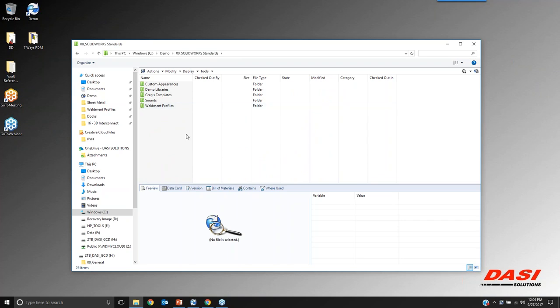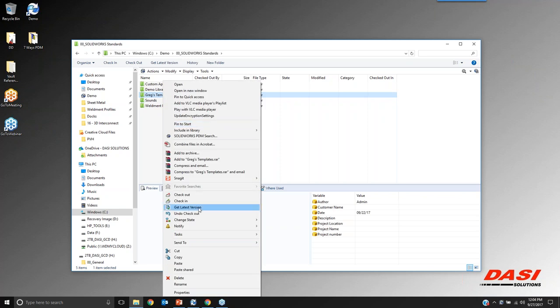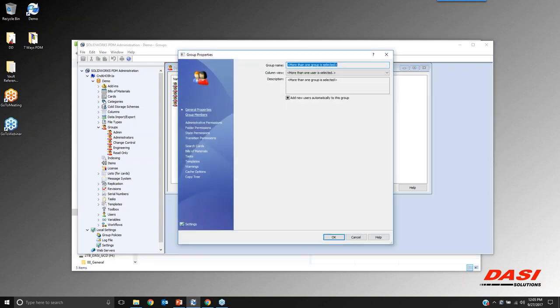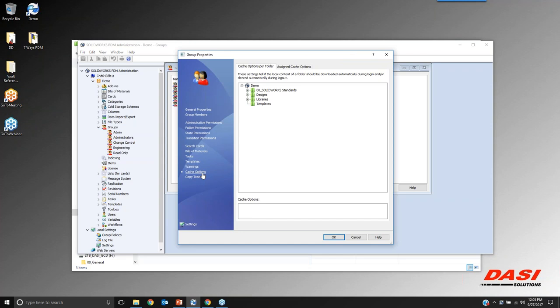We've always been able to point SOLIDWORKS to this location, but with a PDM system there is a server and a client. All of this is on the server. In PDM, we can go into the administration tool and set up properties for all the groups. We can go to cache options — what's stored locally. On the server it's always going to be the latest and greatest, but we want to force people as soon as they log in to grab the latest from only certain folders. I'll grab the SOLIDWORKS Standards folder and there's a checkmark for 'refresh cache during login.' This ensures that every time someone logs into the vault, they have the latest drawing templates, appearances, and anything stored in that folder.